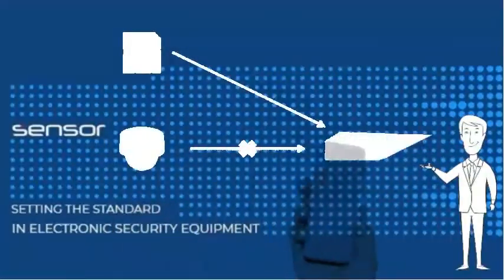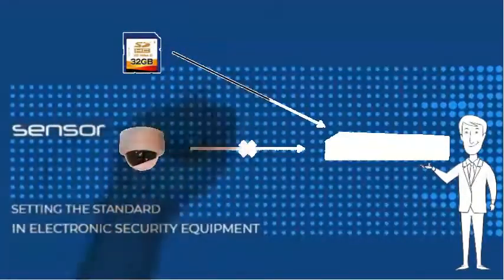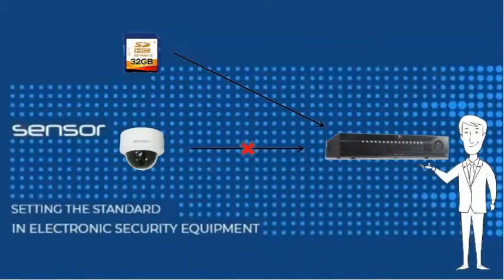ANR video redundancy copies stored video information from the SD card in the camera back to the recorder, in order to compensate for possible network instabilities.